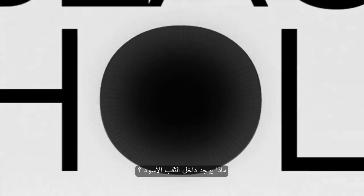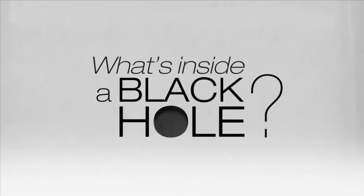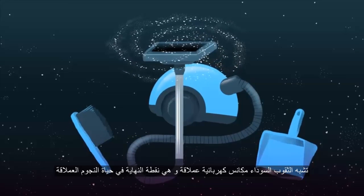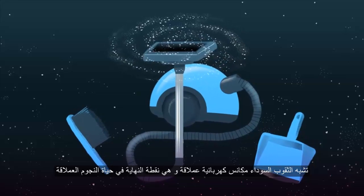What's inside a black hole? Black holes are like gigantic vacuum cleaners, the end point in the lives of really big stars.